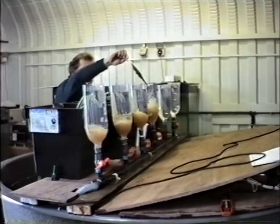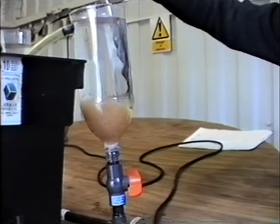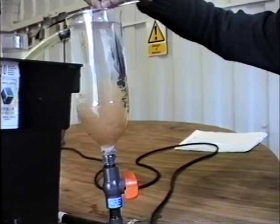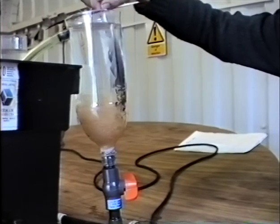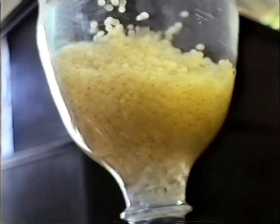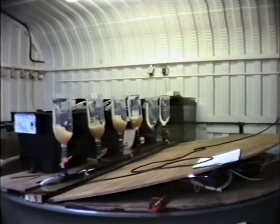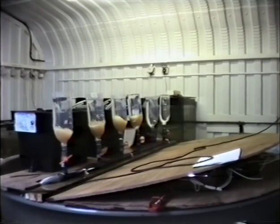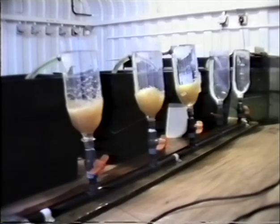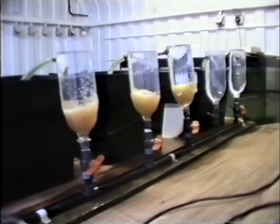The fertilised eggs then go into what are called zoug jars — in this case plastic bottles fed by recirculated water at a constant temperature to aid oxygenation and development. Zoug jars also prevent egg clumping which would lead to oxygen starvation. The speed and success of egg development is temperature dependent. In the wild, at typical April temperatures of around 10 degrees Celsius, dace eggs take around a month to hatch, but in a hatchery setting this can be manipulated.